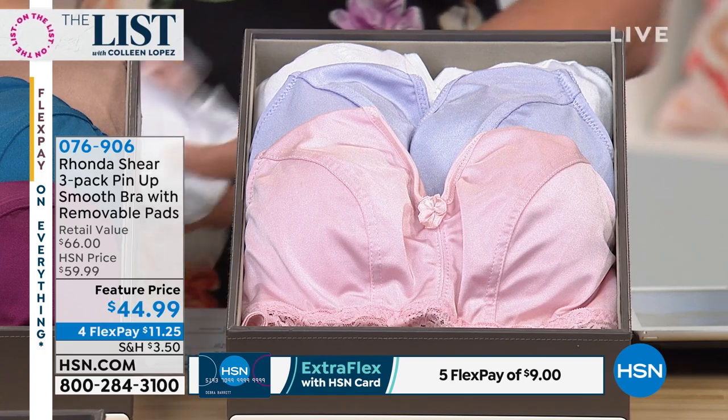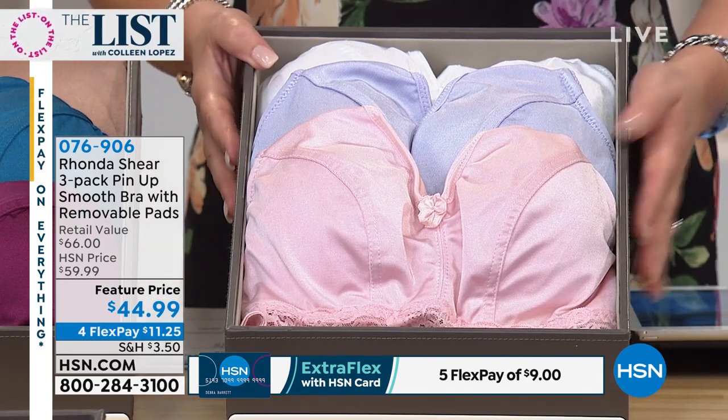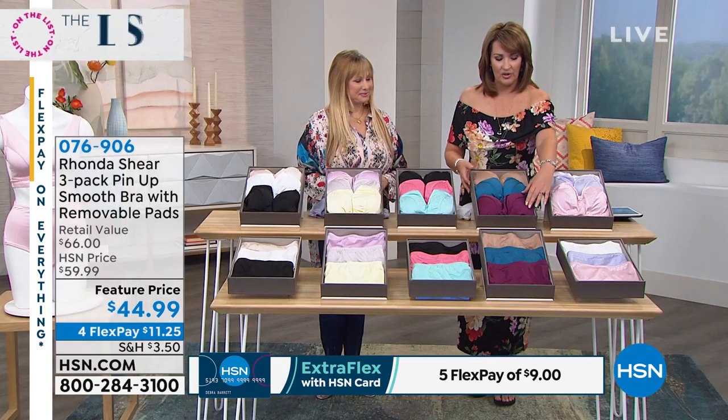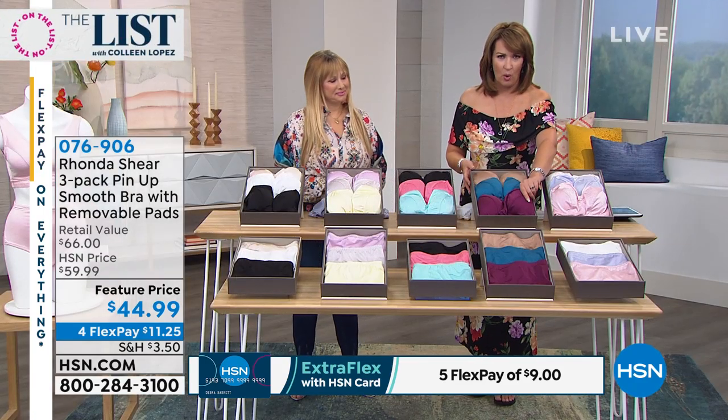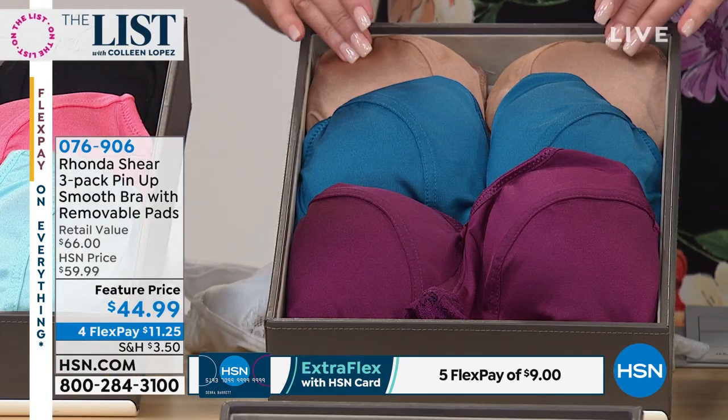We have several colors. I'm going to show you the colors and then Rhonda is going to get you the full 411. Here is the pastels: a pale pink, a pale lavender, and a white. This is the darks: a beautiful wine eggplant color and teal.